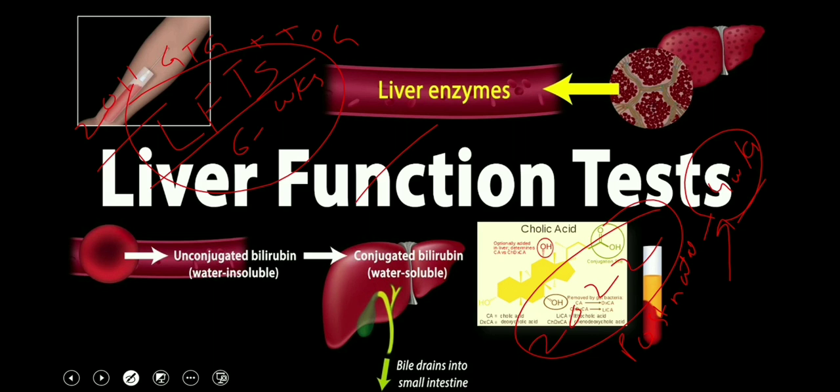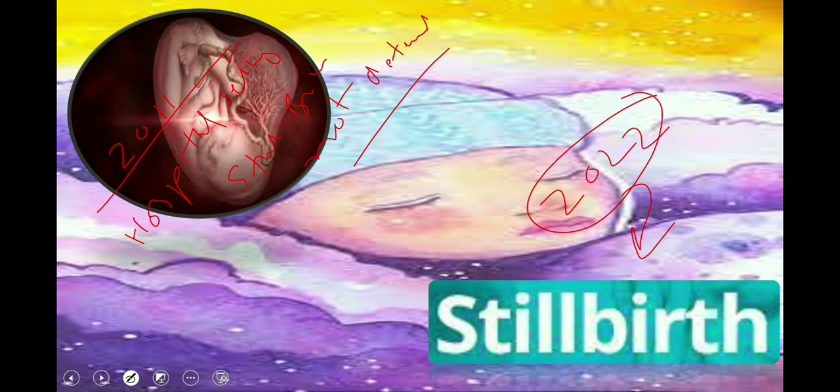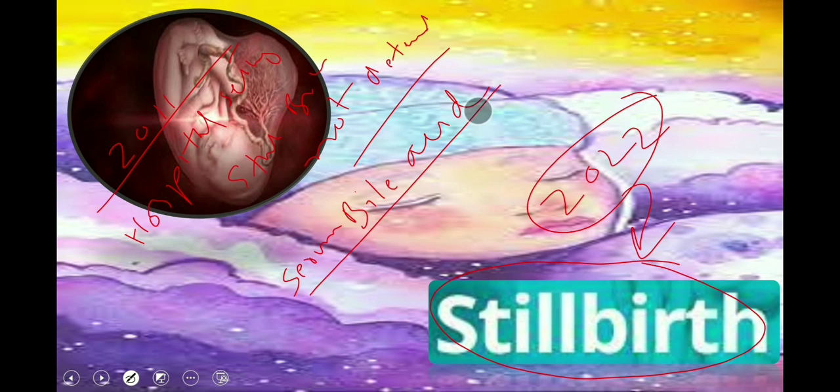Regarding the risk of stillbirth, the previous guideline stated that the additional risk of stillbirth in obstetric cholestasis above the general population has not been determined, but is likely to be small. The latest 2022 RCOG guideline clearly explains the risk and states that the risk of stillbirth only increases above population rate once the serum bile acid concentration is 100 micromole per liter or above. In women with peak bile acids of 19 to 39 micromole per liter — mild ICP — with no risk factors, advise them that the risk of stillbirth is similar to the background risk.